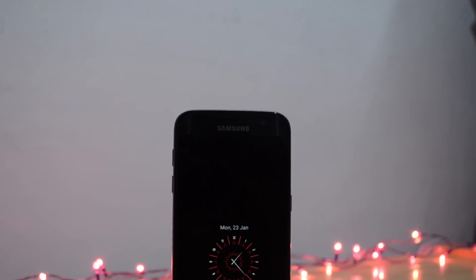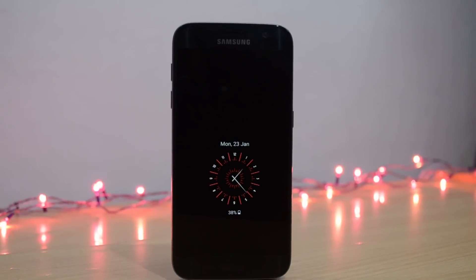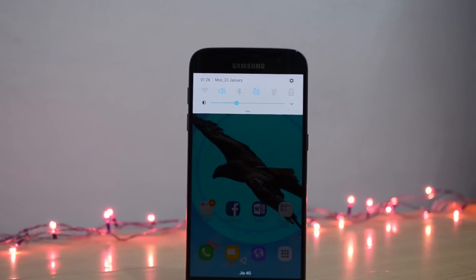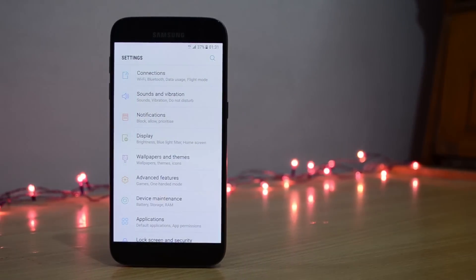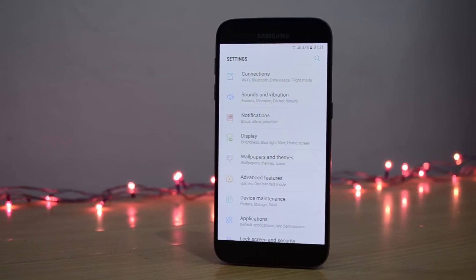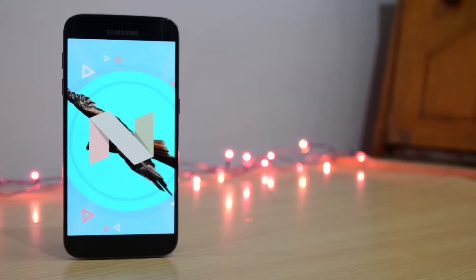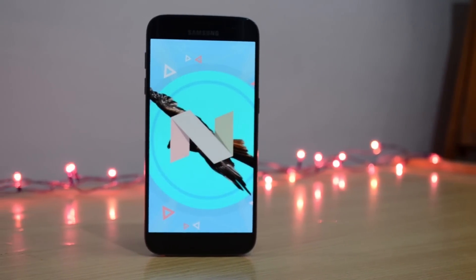So this was the review of the Galaxy S7 Nougat update. We can happily say that gone are the days of the childlike appearance of TouchWiz UI, and now we can gracefully welcome the new, neat, highly rewarding Grace UX — Samsung is moving in the right direction with its new UI. Thank you guys for watching, and if you liked the video, make sure to subscribe and comment down below. Peace out.